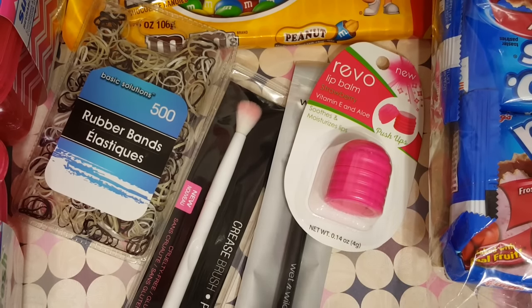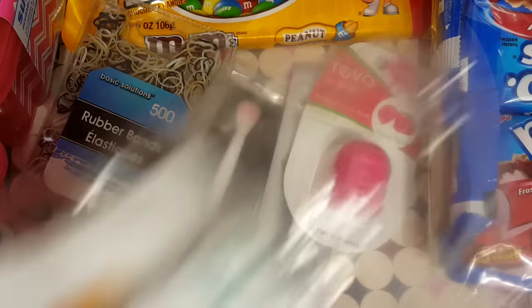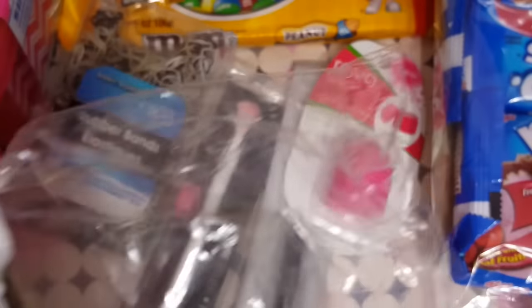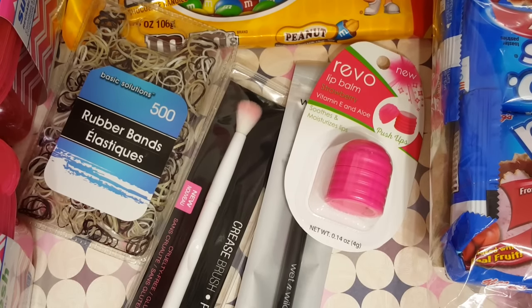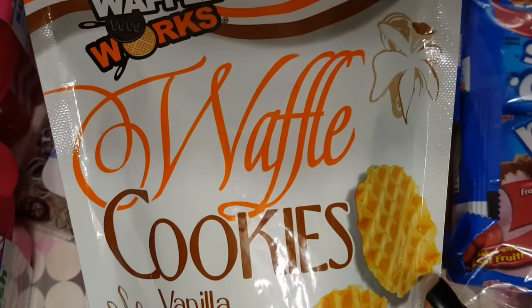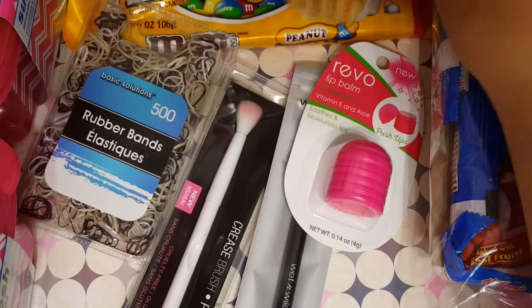Then I picked up some of these Kashi — they're sun-dried tomato, basil, and feta. They're kind of like rice cakes and it's a three-pack. They're pretty nice-sized bags — 90 calories per bag. And then I picked up some of these waffle cookies. I've never had them before, but I think I've seen some people review them and say they were good, so I decided to give those a try.